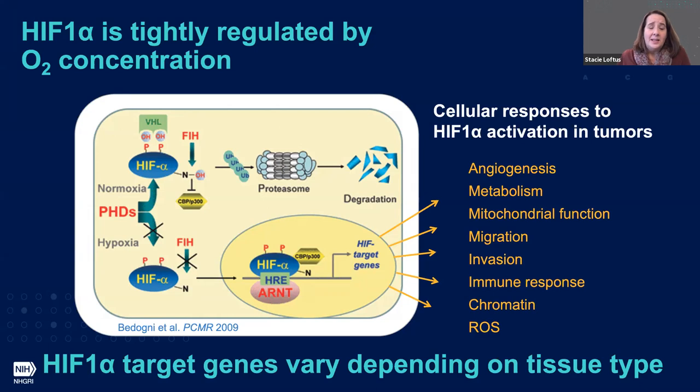We also know from these studies that HIF-1 target genes vary immensely depending on tissue type. So for us to really understand what's going on in melanoma, we needed to make sure we were evaluating HIF-1 target genes that were targets specifically in melanocytes and melanoma.